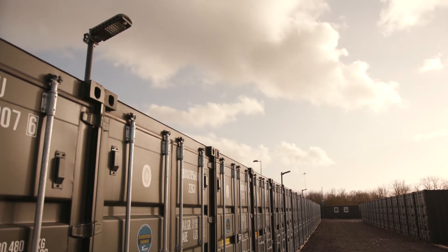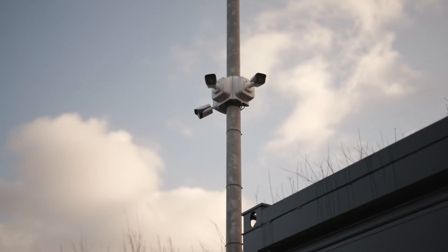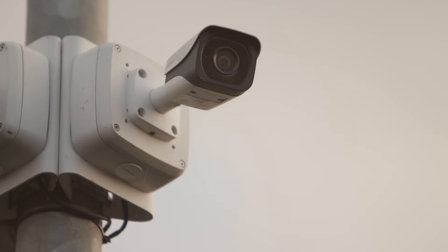The rows of containers are floodlit for safety and security during the hours of darkness. They are under the watchful eye of our CCTV cameras 24 hours a day.